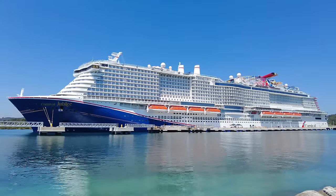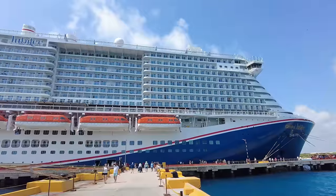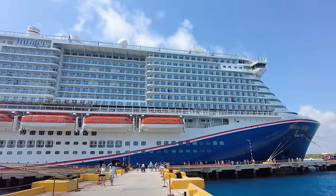Hey guys, welcome back to Cruise Blog. It's Allie and today we have a full ship tour of Carnival Jubilee.